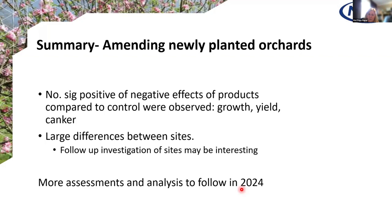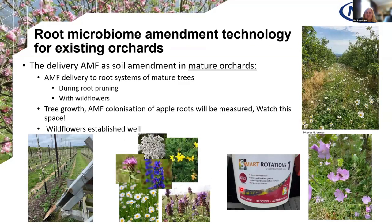In summary, there was no significant positive or negative effect of adding any of the products on growth, yield or canker, although we are starting to see some trends. We're hoping to see how that correlates to orchards more susceptible to drought versus waterlogging and how we can combat that. There are huge differences between sites, and along with Matt's work, that's going to become increasingly interesting. There are lots more assessments and analysis to do in 2024, so watch this space.